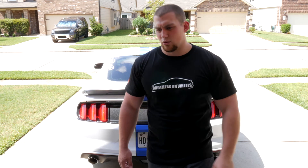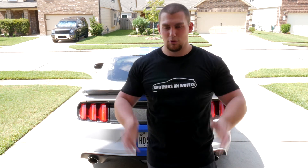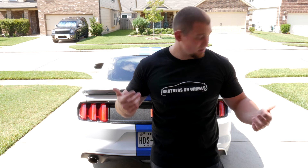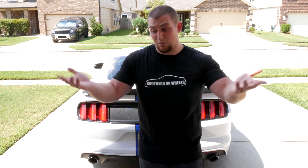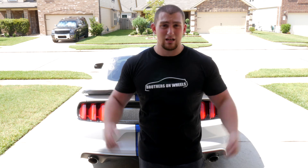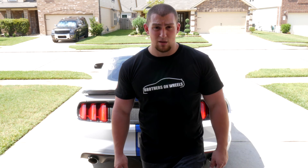Before we end, something I want to run by you guys: I started playing with the idea of a few t-shirts, mostly for me when I go to car shows so people know who I am. It's the S550 Brothers on Wheels design with a YouTube play button on the sleeve and the channel view count on the back. I can't imagine why you'd want one, but if you're interested let me know in the comments below.